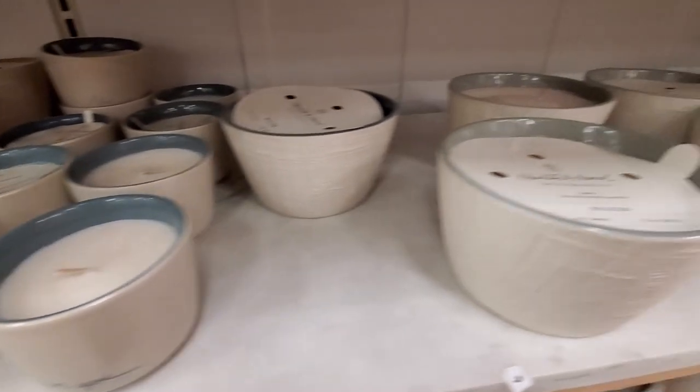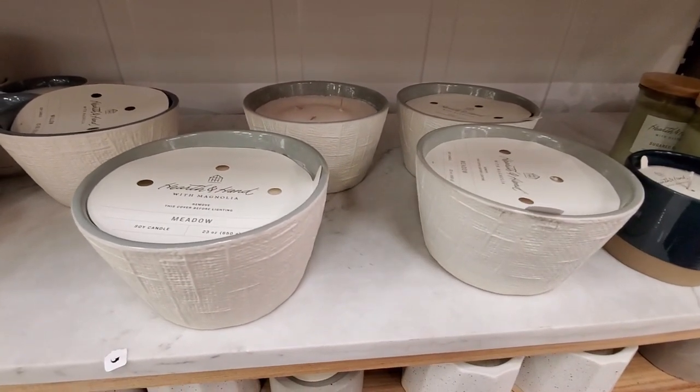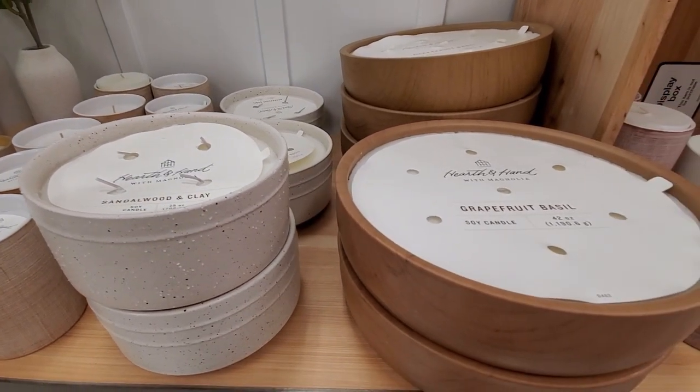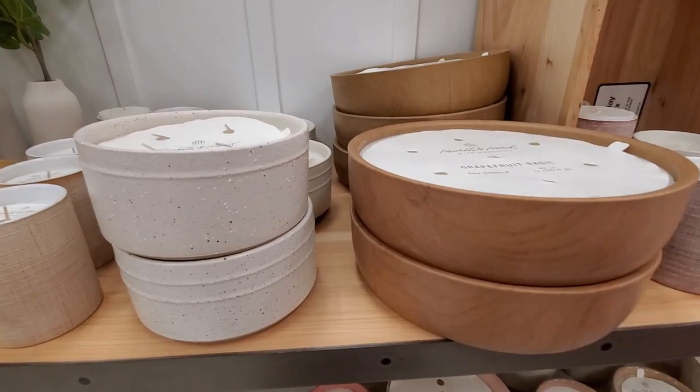These 'I Love You' candles that they always release close to Valentine's Day are very cute. I like these wooden ones too — really like the detail on the sides.